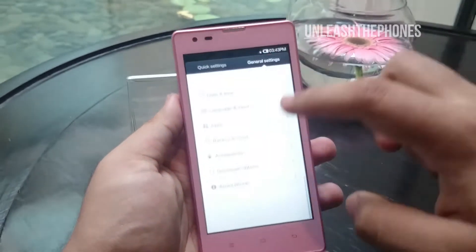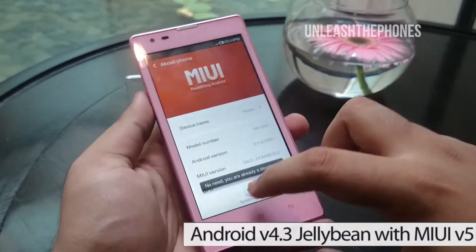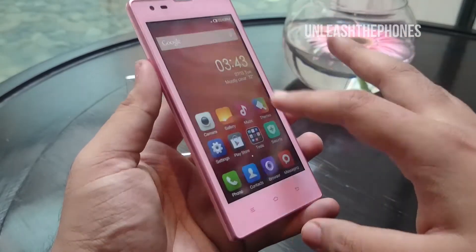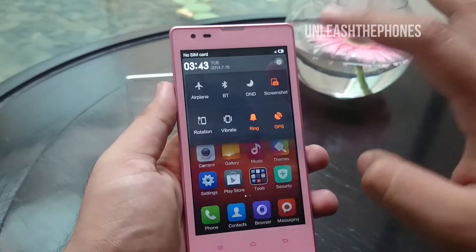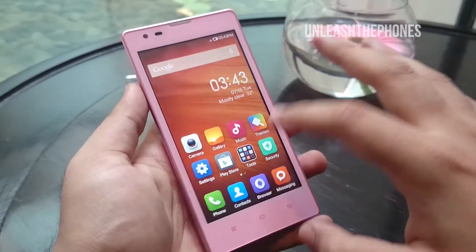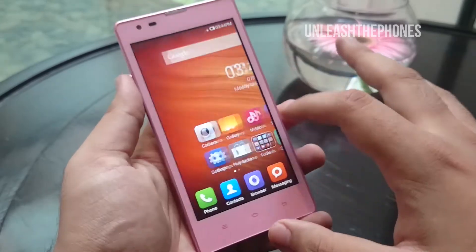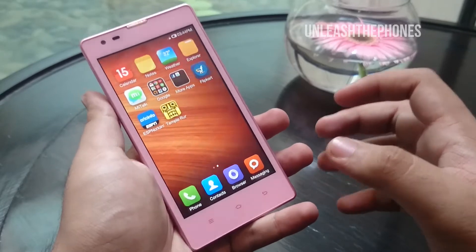This phone currently runs Android version 4.3 Jelly Bean and has Xiaomi's own MIUI overlaying the stock Android experience. It's heavily customized as you can see with the icons and the feature set. It's version 5 of the MIUI and there's no app drawer — it's a clean and neat UI.